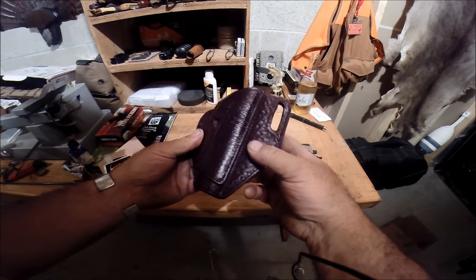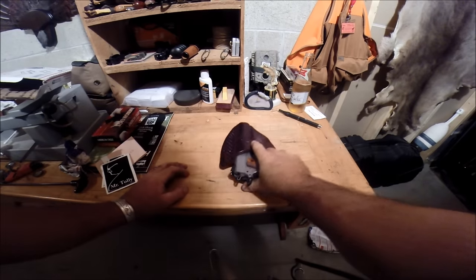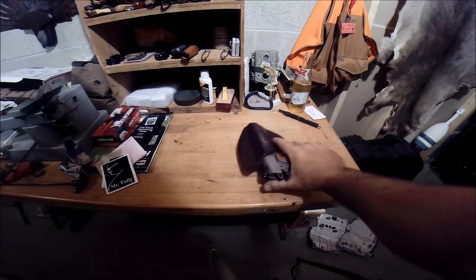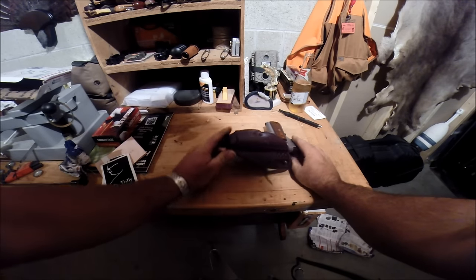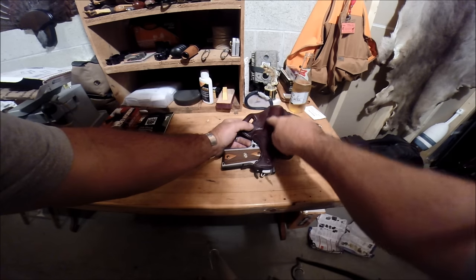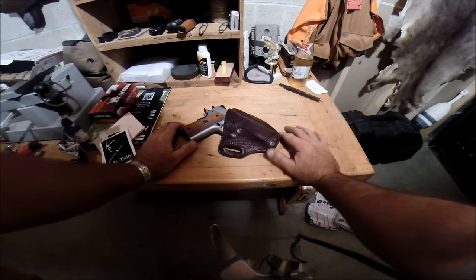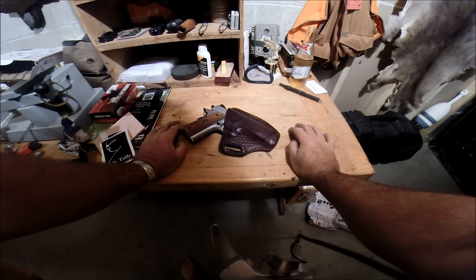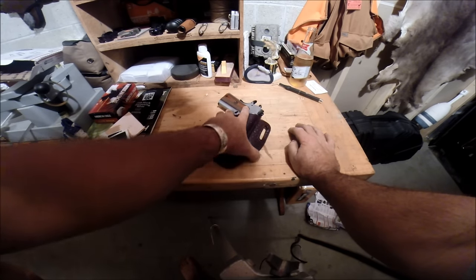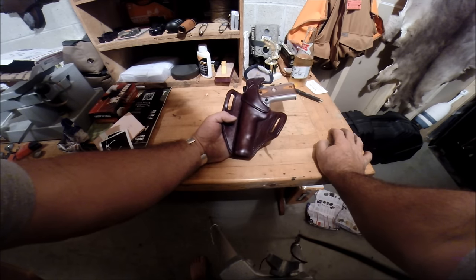I don't know how you do it, but I'll tell you what — that thing is just... I don't know how you do it, but look at that. You did a great job, man. Pretty, pretty slick. I like that. That is beautiful right there — the Fat Man Leather. Beautiful, beautiful work.